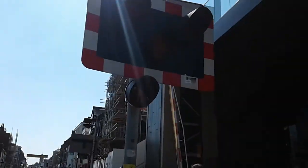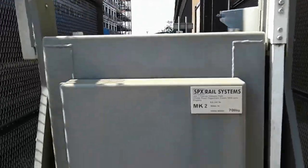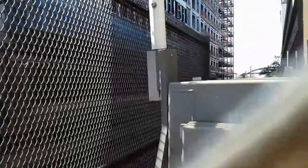Over this side of our second lights — LEDs again, same ones. How many weights does this barrier have? Nine weights on that side and ten on that one. SPX rail systems, 14156.